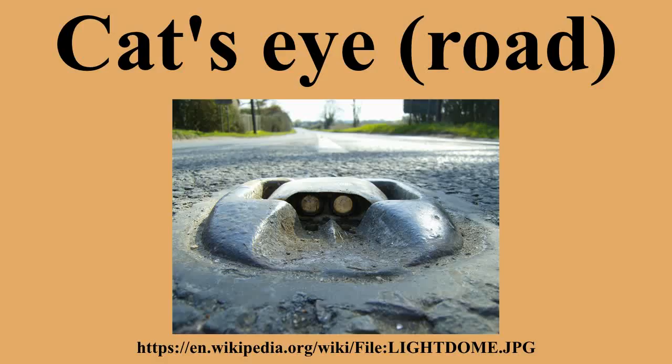It consists of two pairs of reflective glass spheres set into a white rubber dome, mounted in a cast-iron housing. This is the kind that marks the center of the road, with one pair of Cat's Eye showing in each direction. A single-ended form has become widely used in other colors at road margins and as lane dividers.